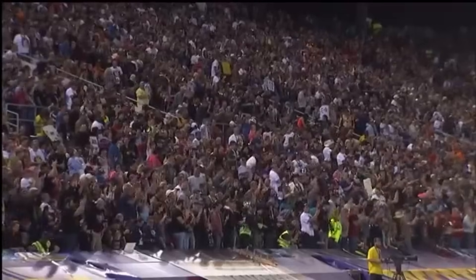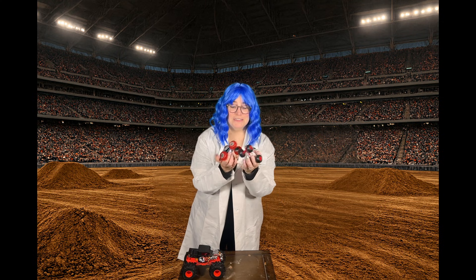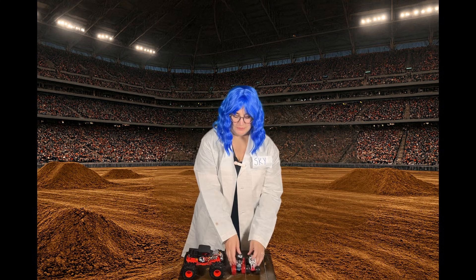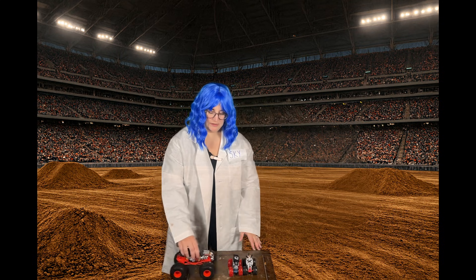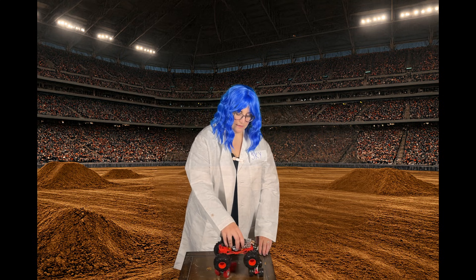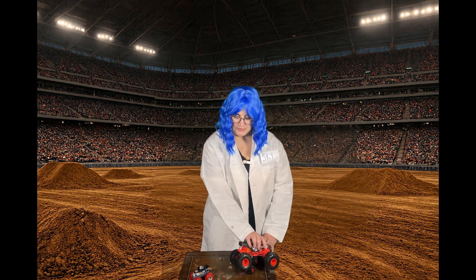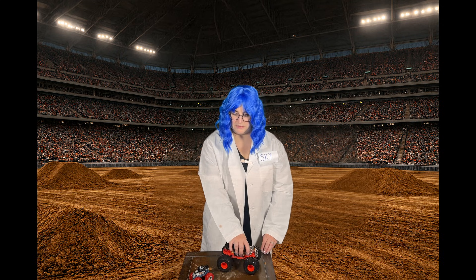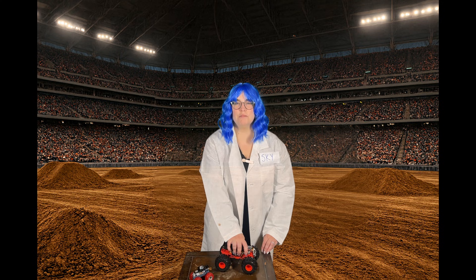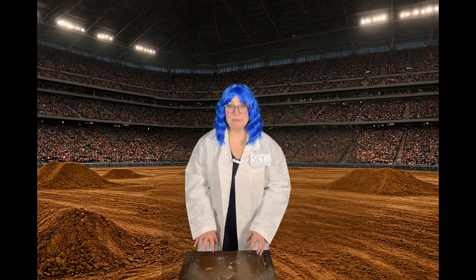Here comes our big Bone Crusher to drive over and smash these other monster trucks. Oh no! Let's see if he can do it. Whoa! He smashed them. Let's check out a real video of a monster truck smashing some cars.